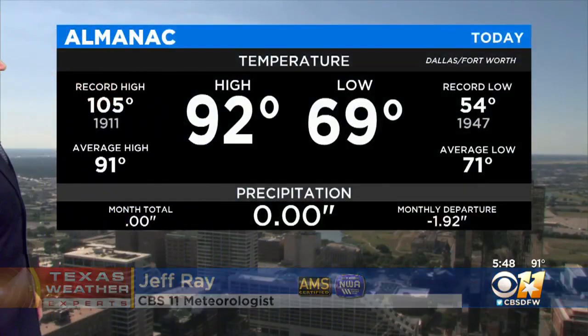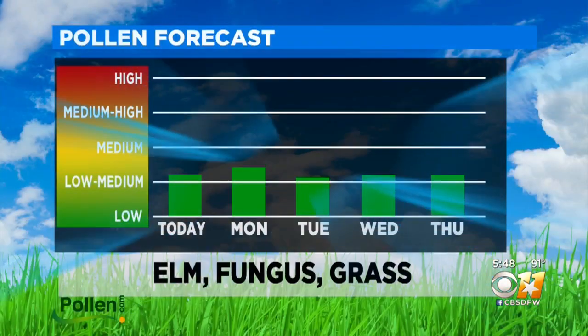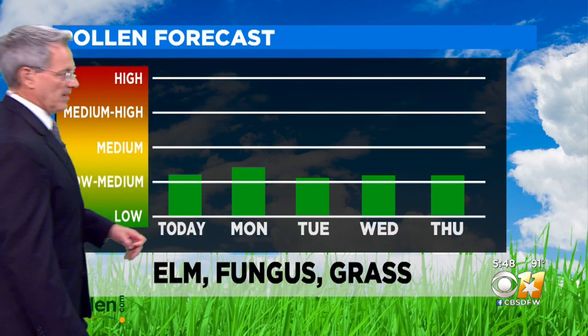It's typical June weather, blue sky. Of course, it's a live look at Fort Worth. The high today, 92 degrees — typical high this time of year is 91. The morning low was 69, slightly below average, with a little bit of dry air in place. That helped.